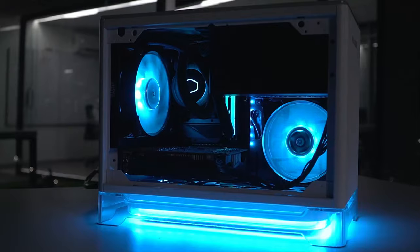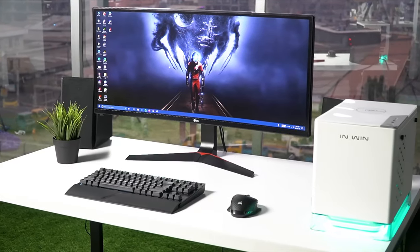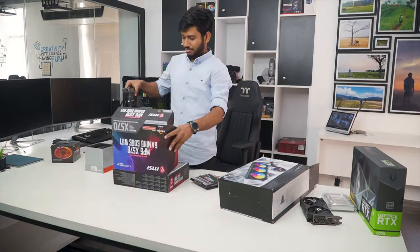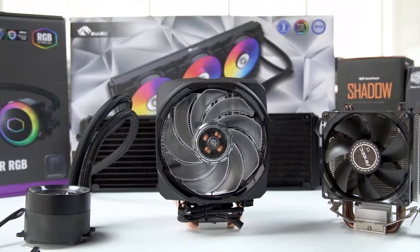Techfluenza delivers a complete buying guide for tech enthusiasts. We try our best to help you pick the best PC components, laptops and other tech gadgets with brief technical information, pros and cons, ratings and recommendations. Our tech expert team tests, reviews and benchmarks thousands of products to come up with the list of the best and latest products, along with recommendations for the viewers. To know what is the best choice for you, watch the full video and check the description for the purchase links.